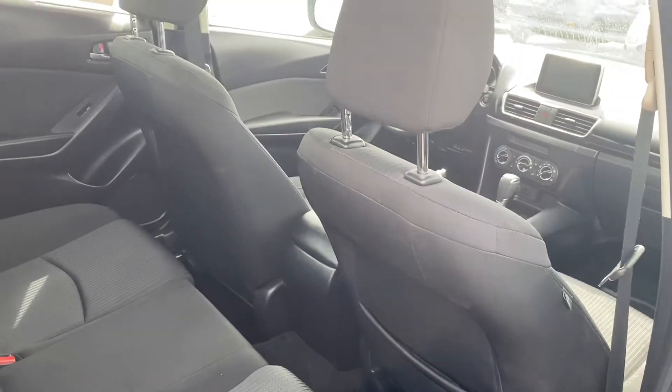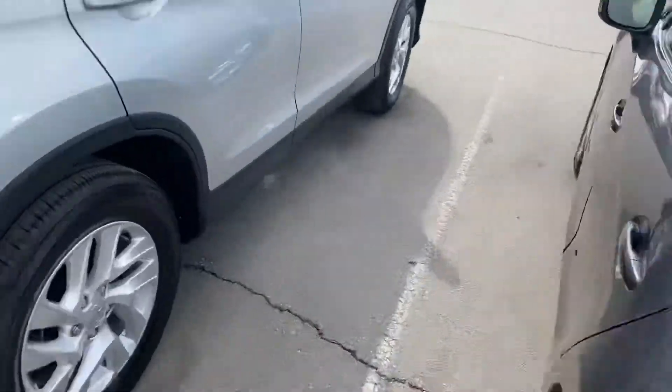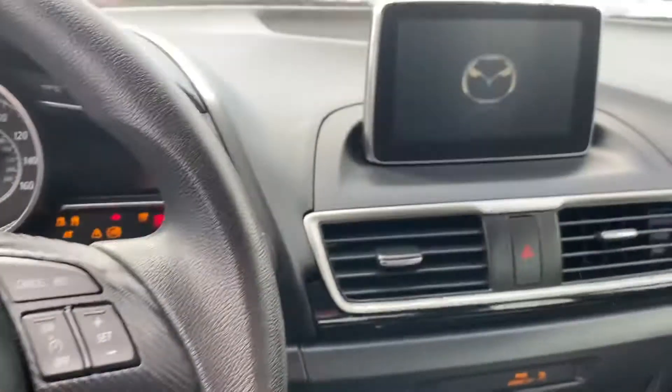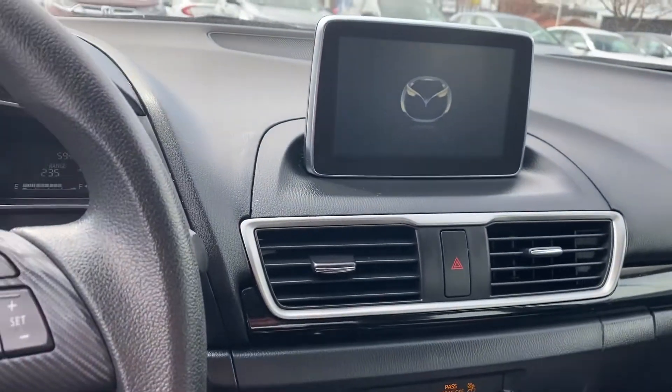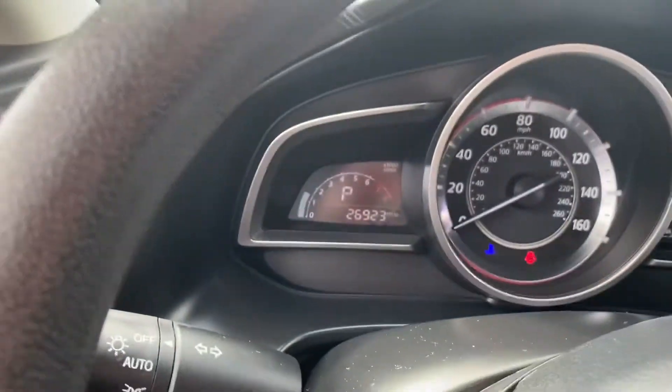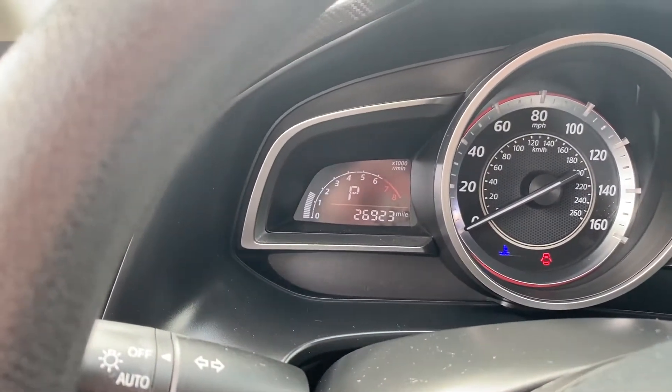Interior looks awesome. I'm gonna go in here so you can see the exact mileage and everything like that. There's the screen and the controls for the screen. It does have Bluetooth, and it's got 26,923 miles on it.